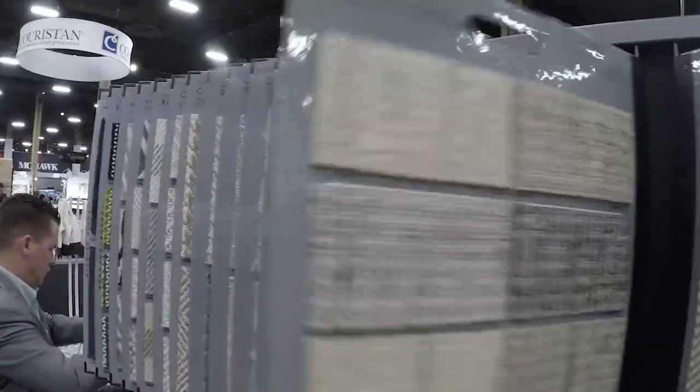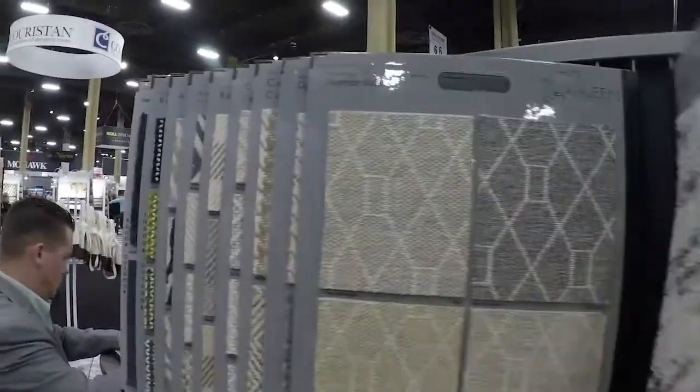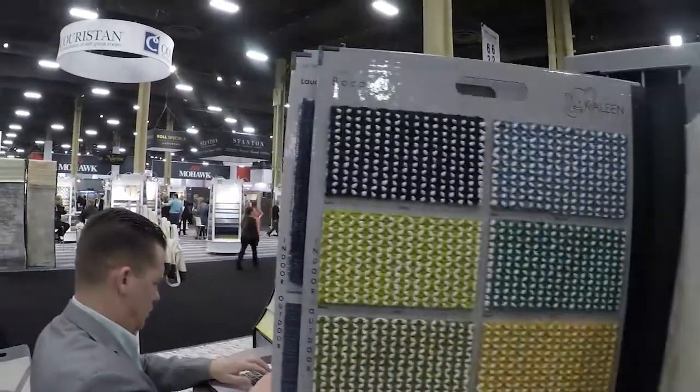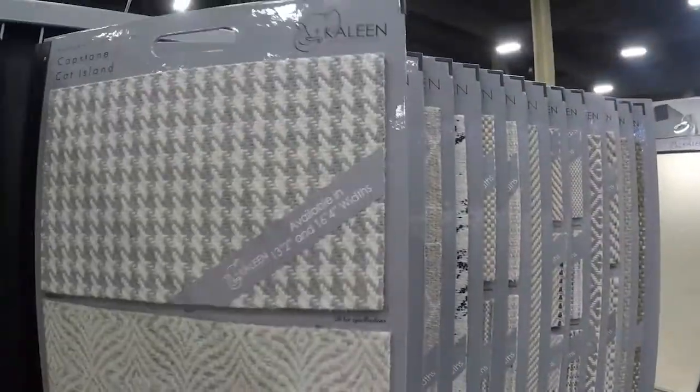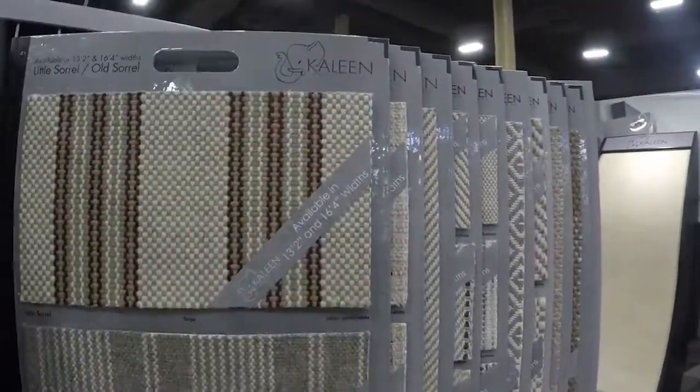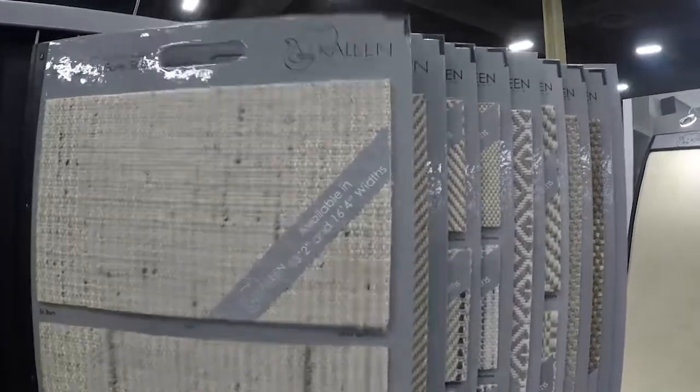Last year we were talking about space dyed yarns, and this year you're talking about hand spun yarn. Hand spun is our big introduction at this market — we've made a big push. We've got two new flat weaves in all hand spun yarns, plus a couple loops and a cut pile in the hand spun yarn.